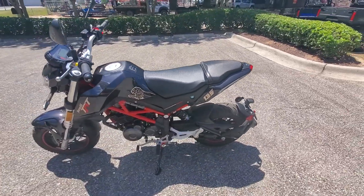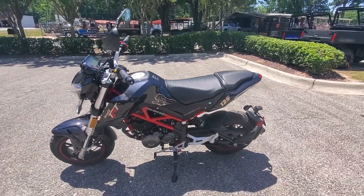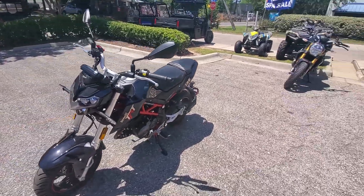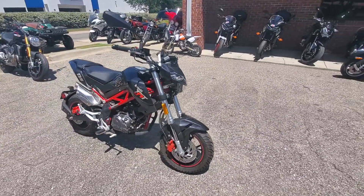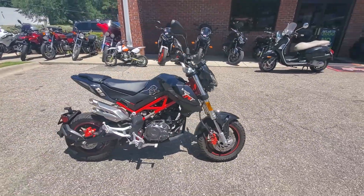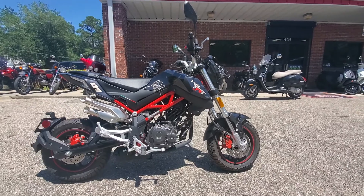Again, this is just a 135. You do need a motorcycle endorsement to drive this thing, but it's a great alternative for anybody looking to get a scooter or something. This is a lot more fun and a lot faster. I think they say the top speed on this is about 75.